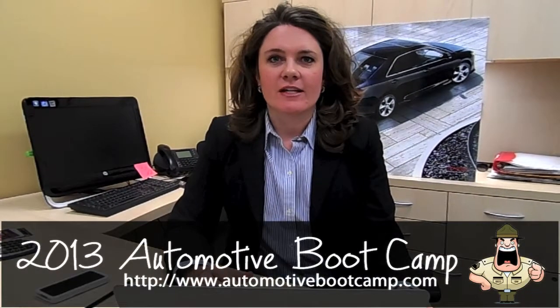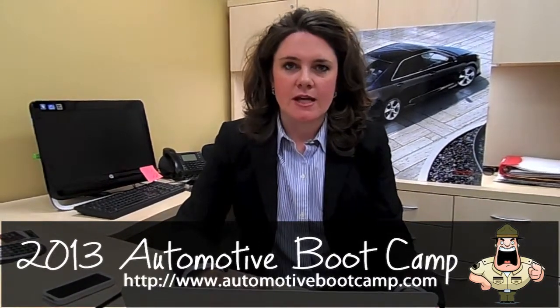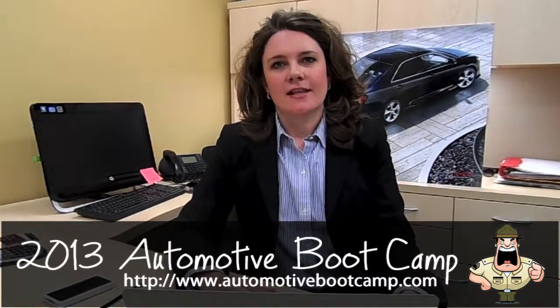Sign up today for automotive boot camp and attend my session to find out who to hire, how to pay them, and hear specific ideas on how to outrun your competition with a top-notch graphic designer like ours.